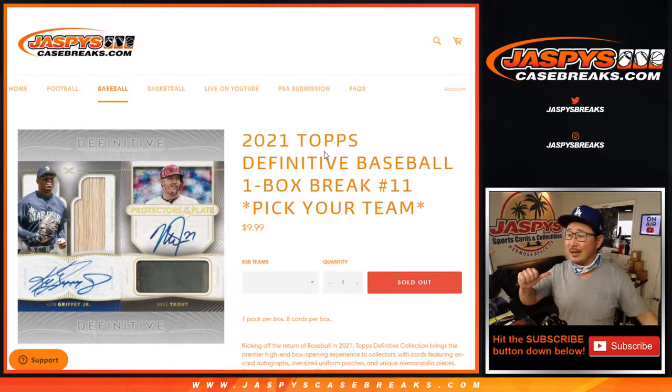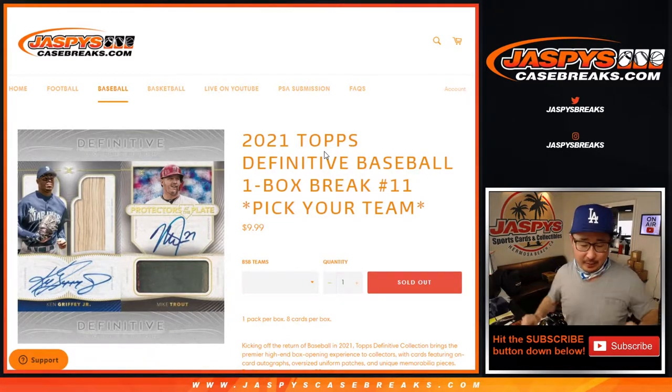Hi everyone, Joe for Jaspi's CaseBreaks.com here, coming at you with 2021 Topps Definitive Collection Baseball. Pick your team, number 11.